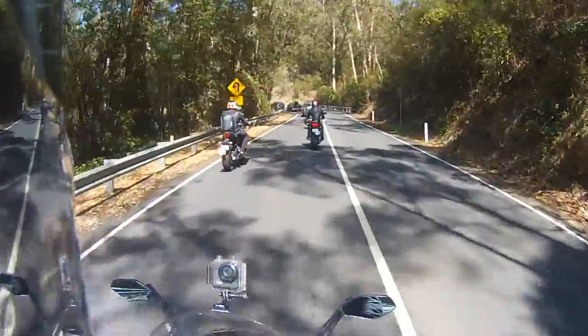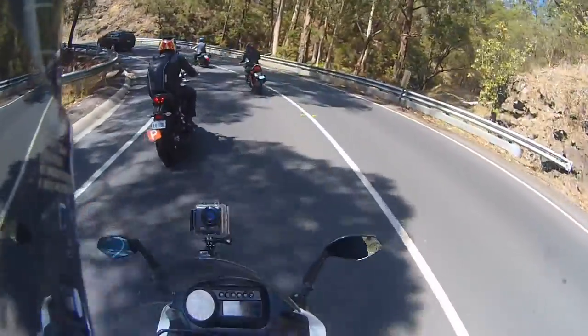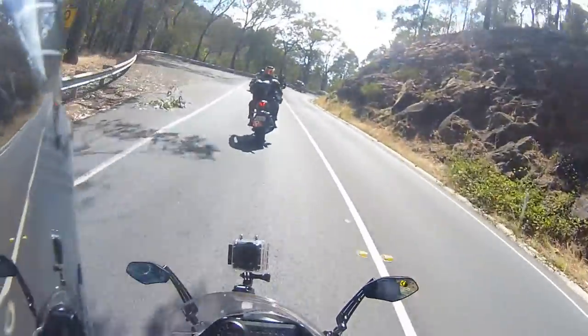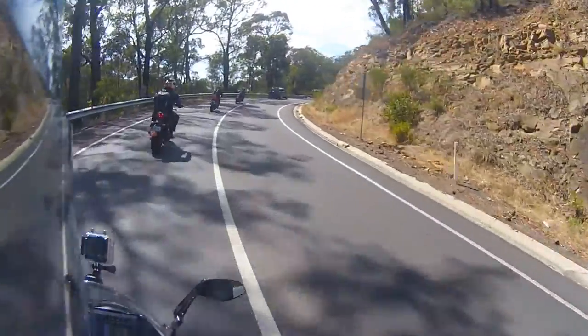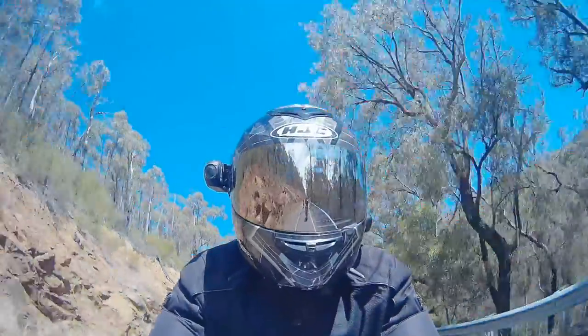It'd be very nice to get knee down on some of these corners but people just drive slow. The problem is if we keep going at this slow speed I'm gonna overheat my bike because she's got no thermo fan at the moment. For some reason there's a bug and I can't work out why it's not working. She's an air-cooled EFI right now.